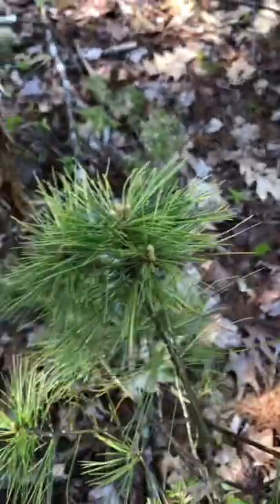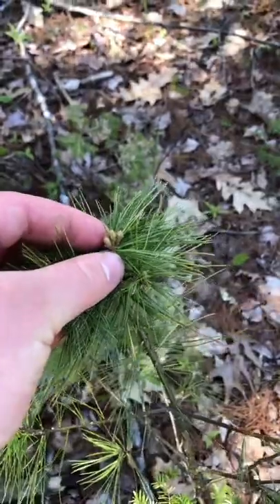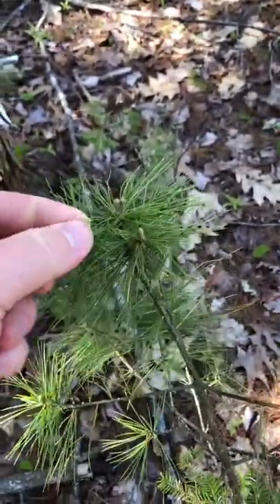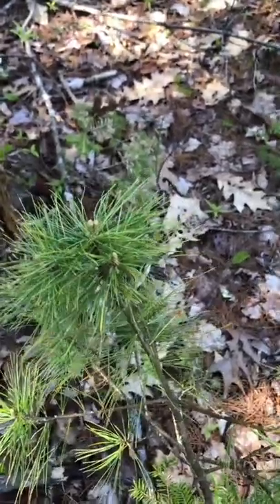Look at this right here. See these little things on top of the white pine? These are called candles. These are edible, easy to harvest, pops right off. You can leave about a half of one of the candles and it will still grow into a branch.